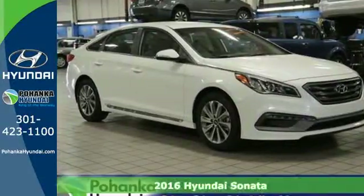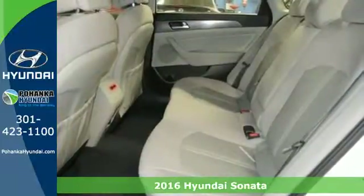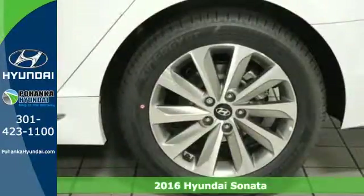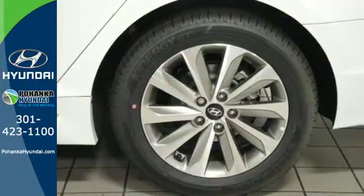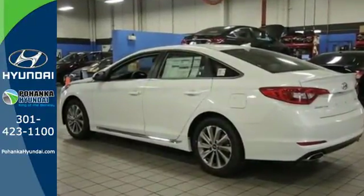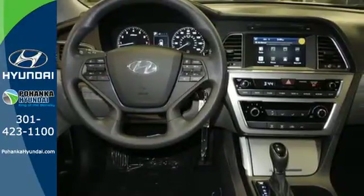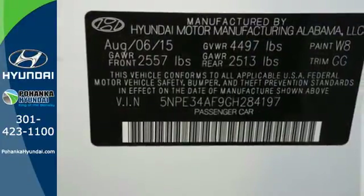Here's a 2016 Hyundai Sonata. Jaws drop and eyes glide over the fluidic design of this fascinating beauty. Forward-thinking design is complemented by a long list of standard features including keyless entry, premium seating surfaces, a split fold-down rear seat back, a color touchscreen, and HD radio.